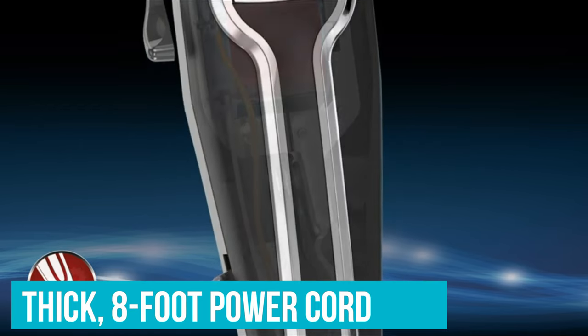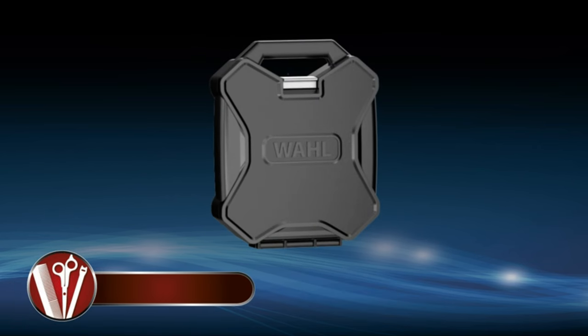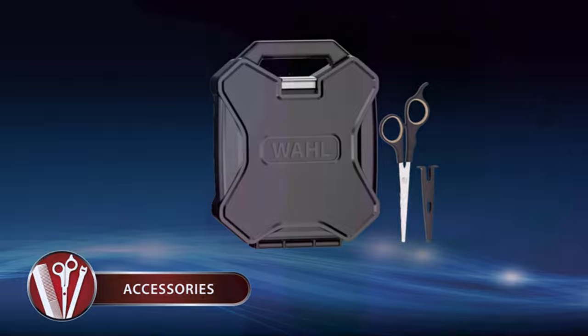We also like the Wahl Elite Pro's thick 8-foot power cord. This model's hard plastic carry case and a relatively nice pair of shears round out the package.